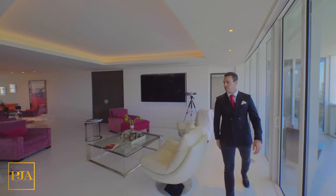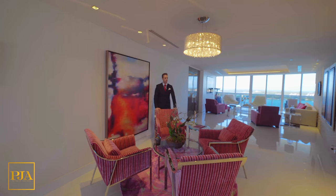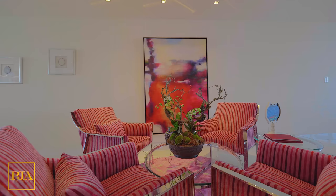Continuing the tour straight ahead, we end up in the center of the apartment where there's a lounge and entertainment area. This can also be customized to your taste for entertaining. What would you do with this very location?